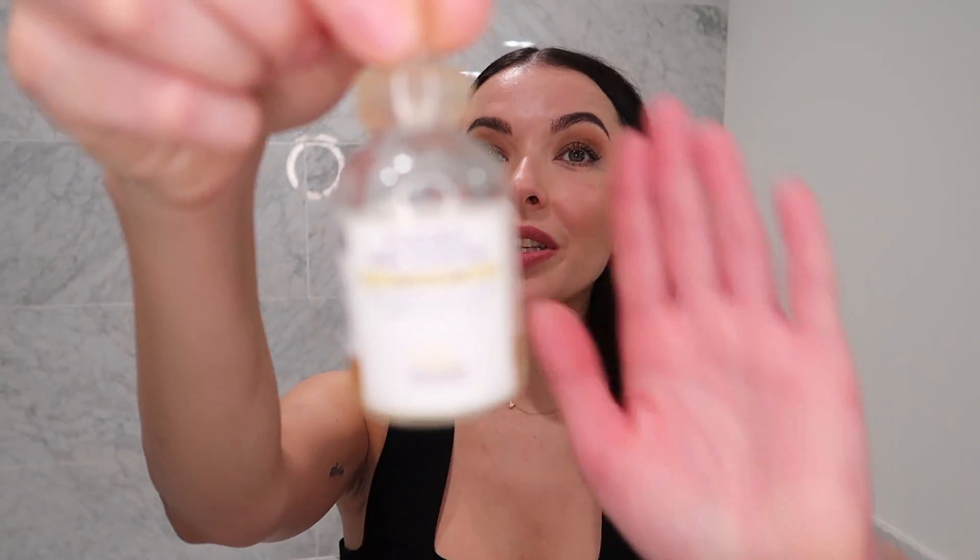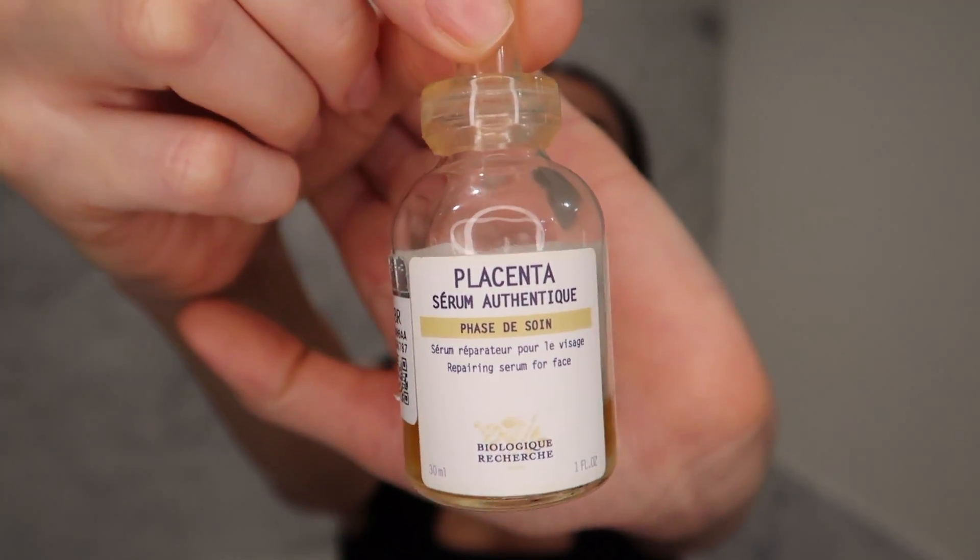The next serum is the Biologique Recherche Sérum Placenta. I'm sure you've heard of it — yes, it smells weird, but get used to it because you have to start using this product. This serum is another fixer-upper — you absolutely should have it in your beauty case. It will heal breakouts. I sometimes use it as a spot treatment. Even after all these treatments I still break out sometimes. Use the Placenta Serum also if you have a scratch or scar on your face — it will help you heal.